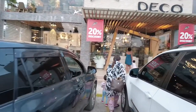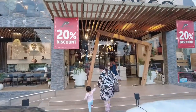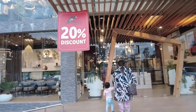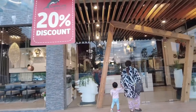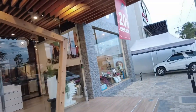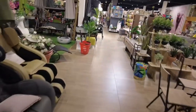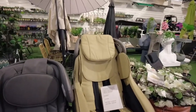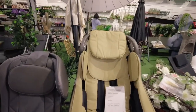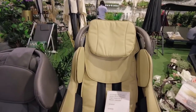We are here at Orca Deco — a furniture, home appliances, and kitchenware shop. They're offering a 20% discount. This store is really big; we can see full massage chairs and some discounts on various items.